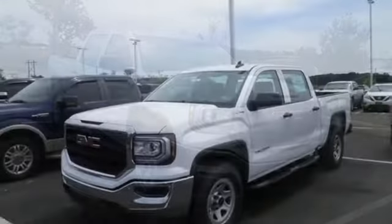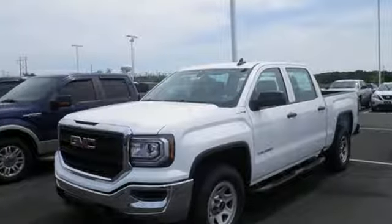The self-assured demeanor is the result of hard work. Take this truck for a test drive today.